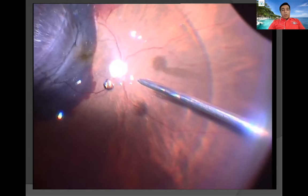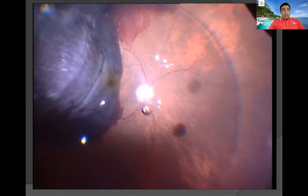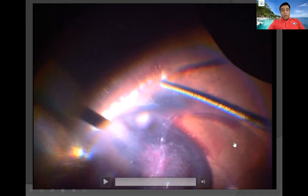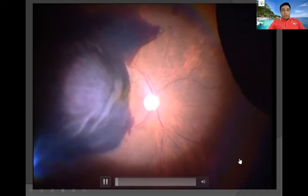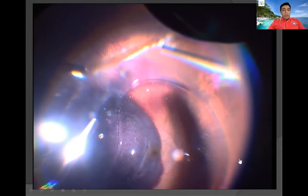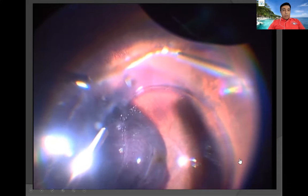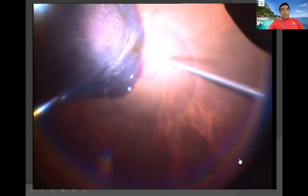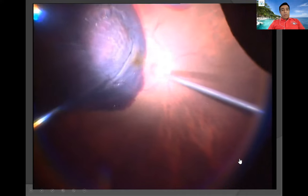After that, I put in some perfluorocarbon to check if the blood moves, but you can see that it doesn't move. So once the perfluorocarbon is in, I do diathermy to the temporal half of the retina to create an area where I can do a large retinectomy. Just beyond the borders of the diathermy, I cut the retina in the periphery and expose that whole area. Then the perfluorocarbon is removed.